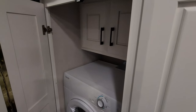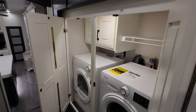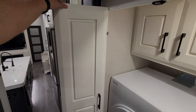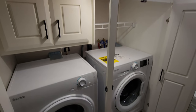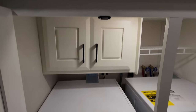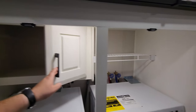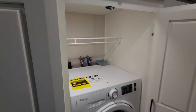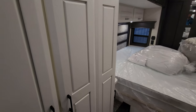Here we have the washer-dryer area. These doors have a piano hinge so you can swing them back out of the way. It's a side-by-side washer-dryer setup with a little bit of storage above and shelf space. The washer-dryer is an option, so you don't have to get it if you don't want it.